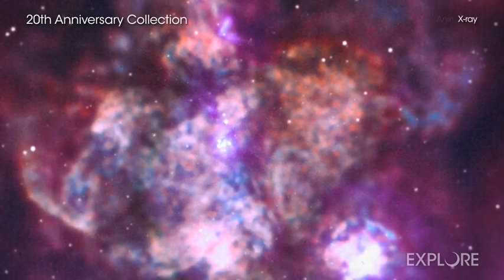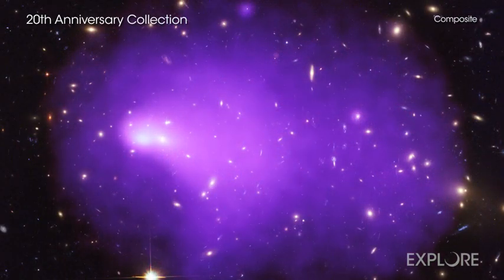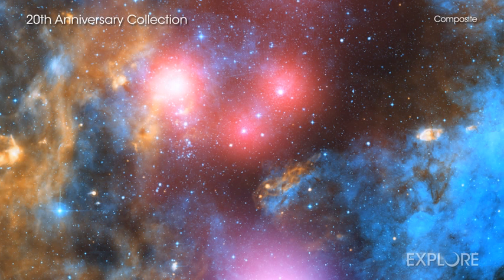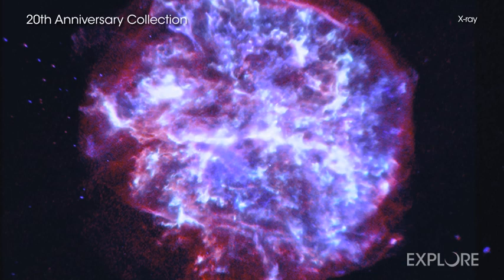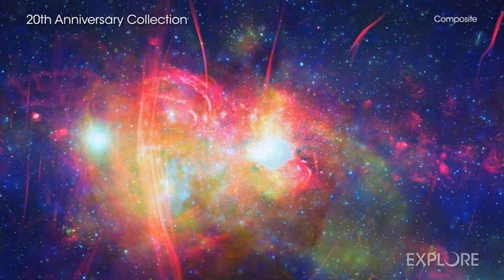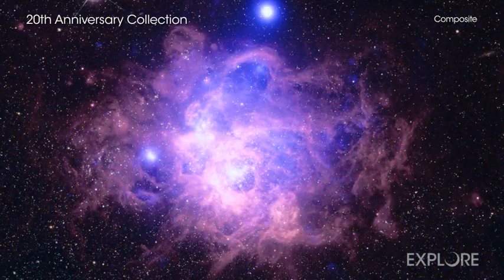To commemorate Chandra's 20th anniversary of science operations, a collection of new images representing the breadth of Chandra's exploration was released. These images demonstrate the variety of objects Chandra studies, as well as how X-rays complement the data collected in other types of light.